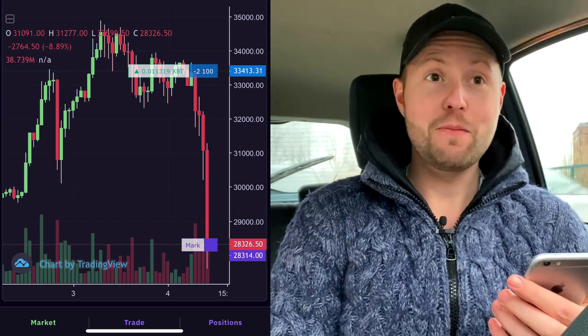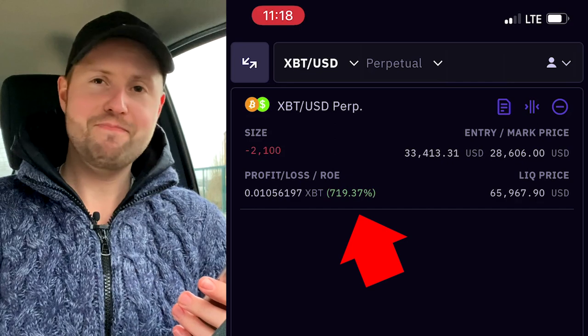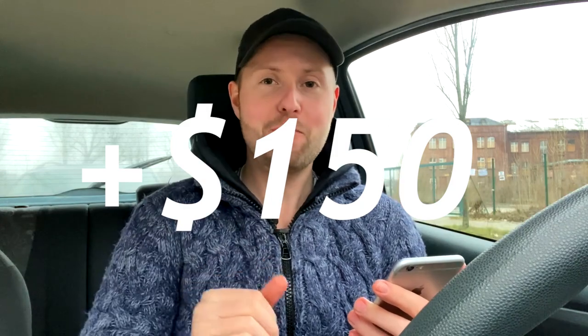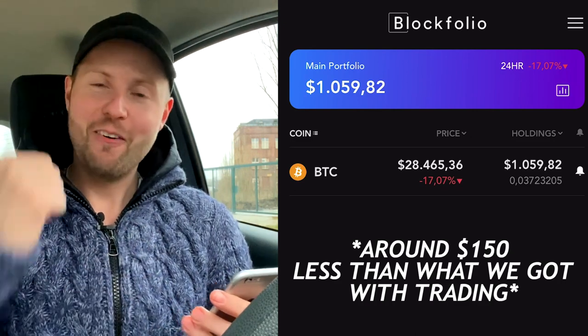Something bad happened — but not for me, for Bitcoin. Bitcoin actually crashed to around $28,500, and that means profit for me. A green 700% — I don't think that ever gets old. Looking at the estimate, it's around $1,200. That tiny little trade brought us around $150 in profit. Comparing to the market: if we hadn't traded at all we'd be at around $1,059 right now. So that means I won this challenge.